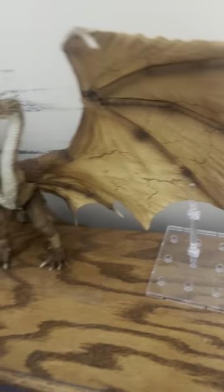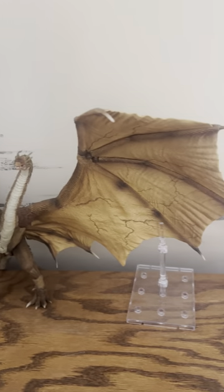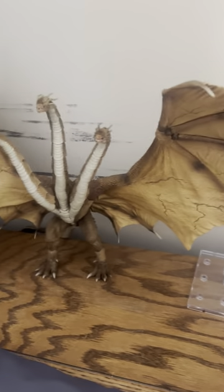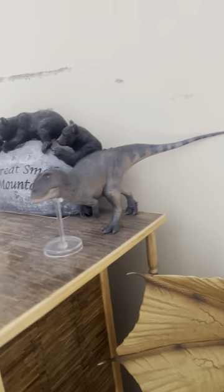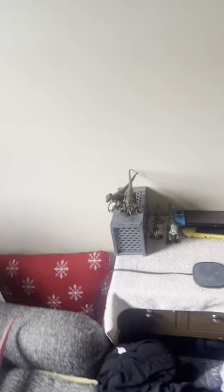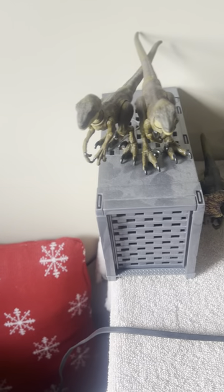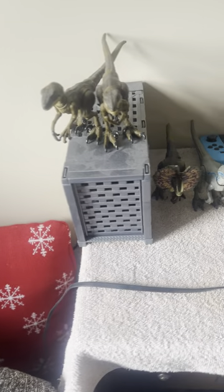And here we have the Haya King Ghidorah, super articulated and very nicely detailed. Up here we have the Sinraptor from PNSO, and then here we have the Hammond Collection Jurassic Park Raptor.